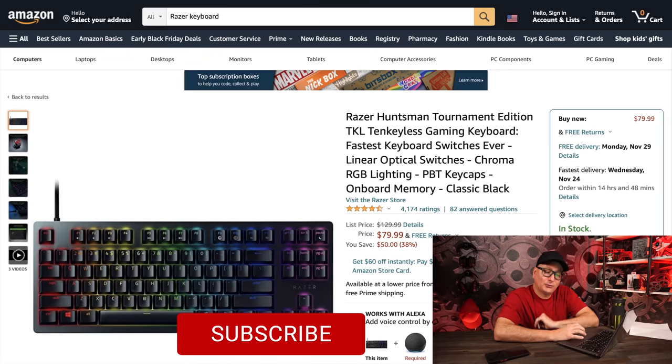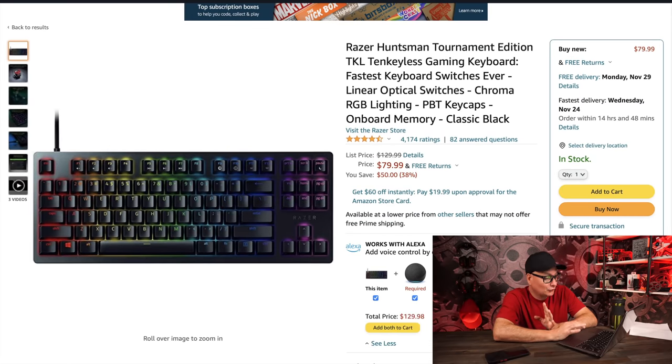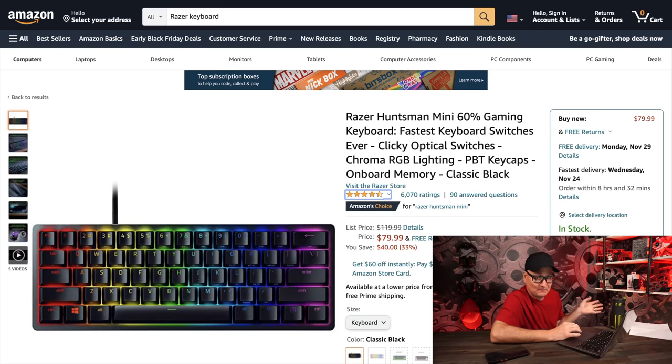The Razer Huntsman Tournament Edition TKL is $80 from $130. When I originally reviewed it I couldn't stand it because of how loud it was. But I heard they updated it with new linear optical switches with dampeners. If they fixed it, at $80 it's a win. The Razer Huntsman Mini is $80 from $120 — same situation. I couldn't stand the original board, but if they fixed the clankiness with updated switches at $80, even as someone who isn't a 60% keyboard fan, I think that's a good deal.